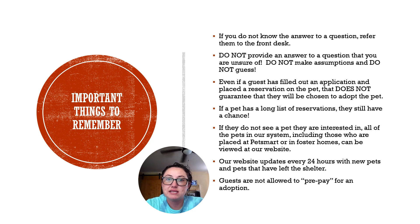Remember that even though a guest may have filled out an application, been approved, and put a reservation on a pet, that doesn't necessarily mean they will be chosen to adopt that pet. We might have several people in line before them. Also, even though a pet may have lots of reservations on it, that does not mean they don't have a chance. We might have a pet with 10 reservations but nobody answers when we reach out — maybe they've already adopted someone else or are no longer interested. Anybody who puts a reservation on a pet has a chance; it's not a guarantee, but they do have a chance.